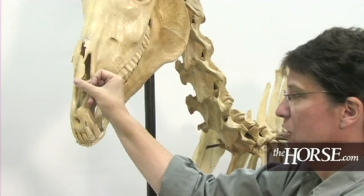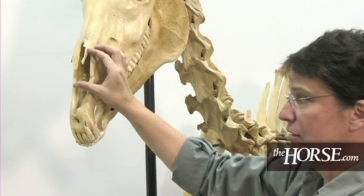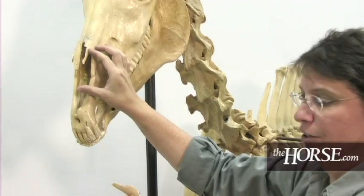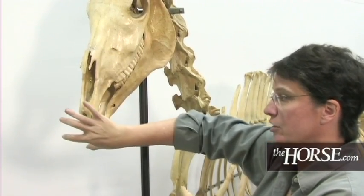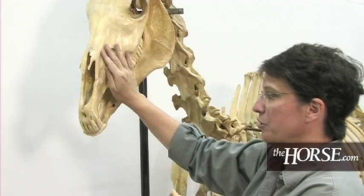The nasal bones on this horse actually only extend about three inches, and they're very thin plated bone. Some people don't understand that the muzzle area is all cartilage and connective tissue — there is no bony structure beneath that.